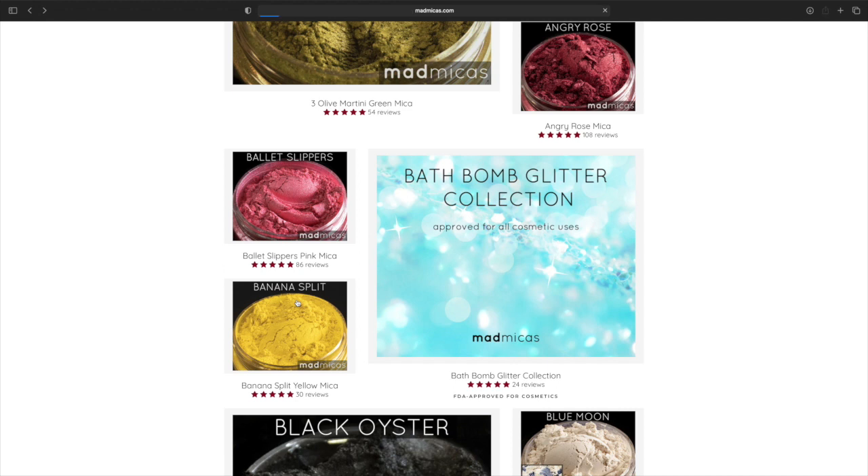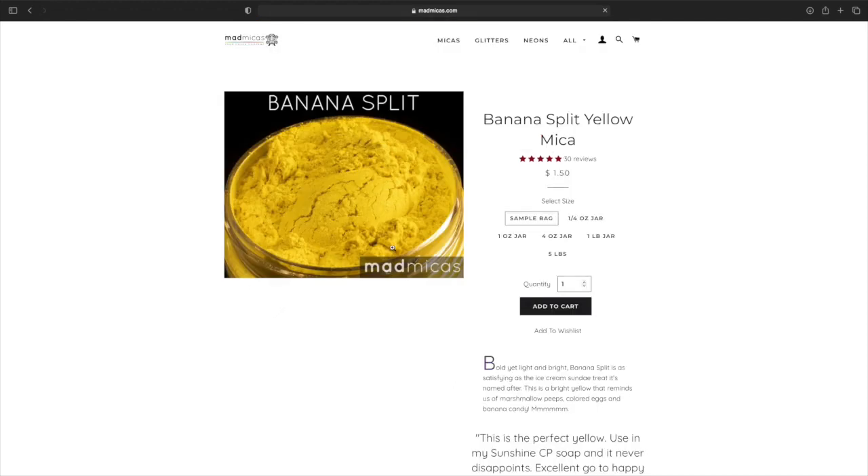We have Banana Split. Let's see — the pricing on this one is a little higher, the other one was a little cheaper. But yeah, it's very pretty as well.